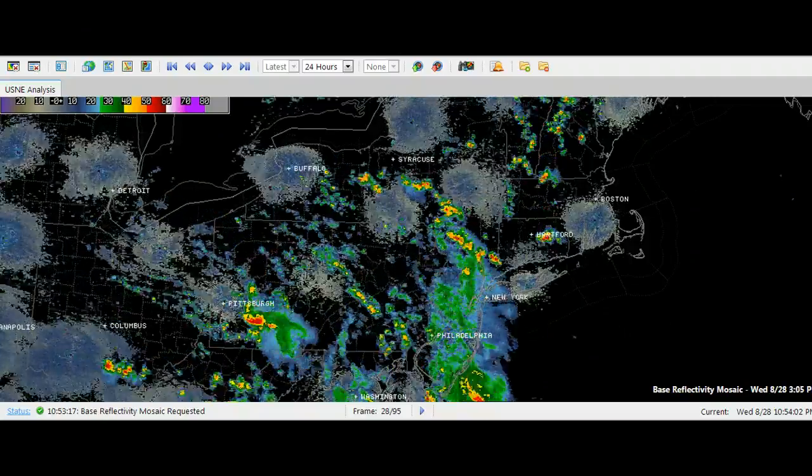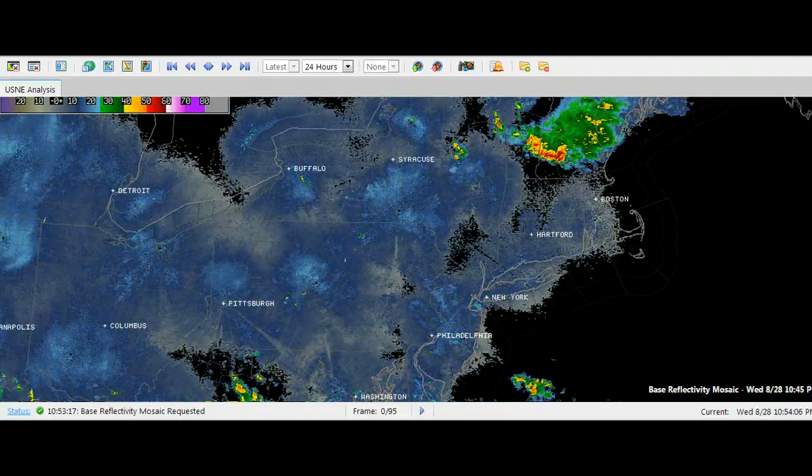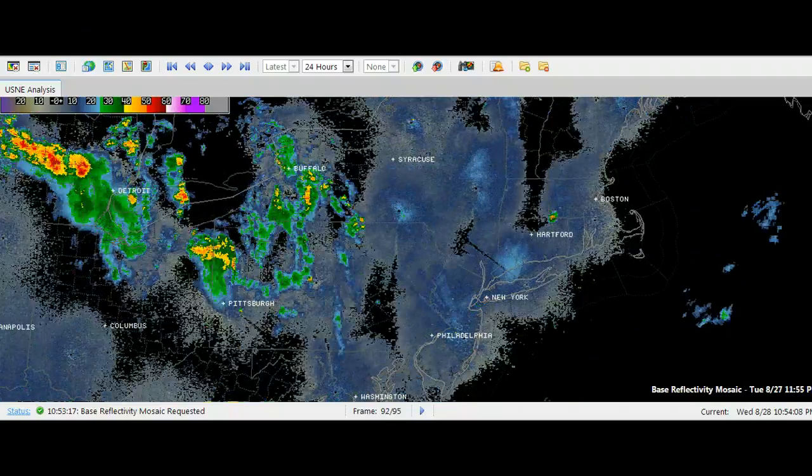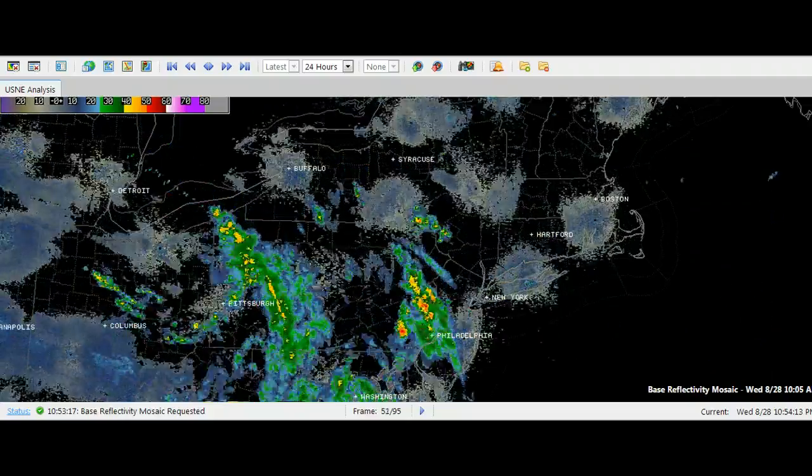Good Thursday morning. I'm Eastern PA Weather Authority meteorologist Bobby Markers, and this is your outlook for August 29th, 2013. We're starting off with a radar loop for the last 24 hours, showing some very heavy rainfall that fell over parts of Eastern PA.